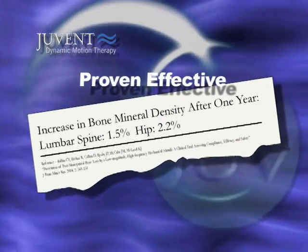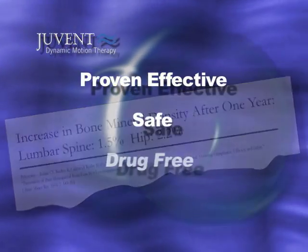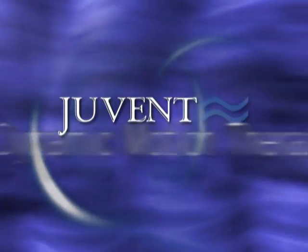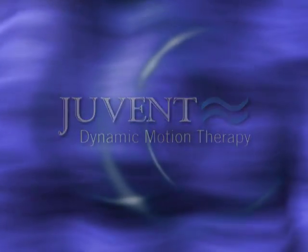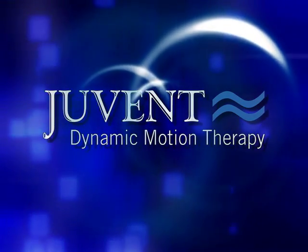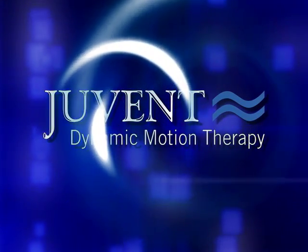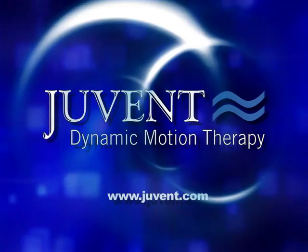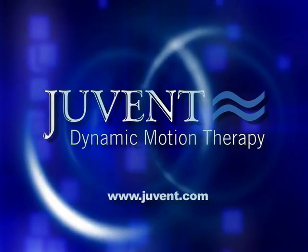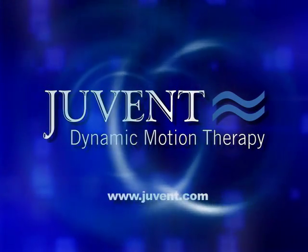The technology behind the Youvent 1000 has been proven effective. It's a safe, drug-free and pleasant way for you to take charge of your bone health. You've worked hard to make it this far — now you don't have to give up a thing. To find out more about the benefits of Dynamic Motion Therapy with the Youvent 1000, please call us or visit our website at www.youvent.com. We look forward to speaking to you about better bone health.